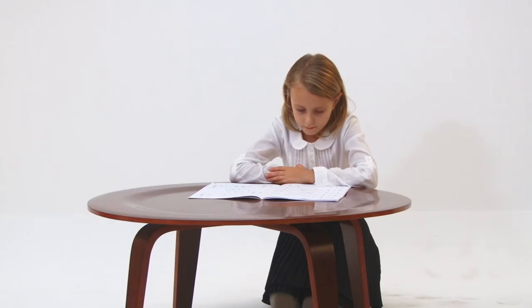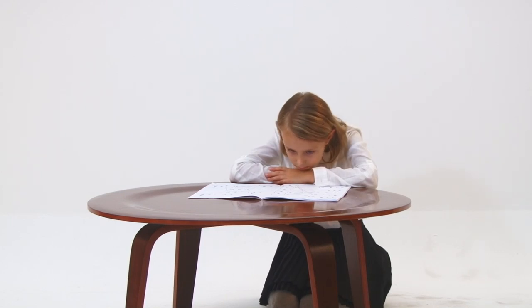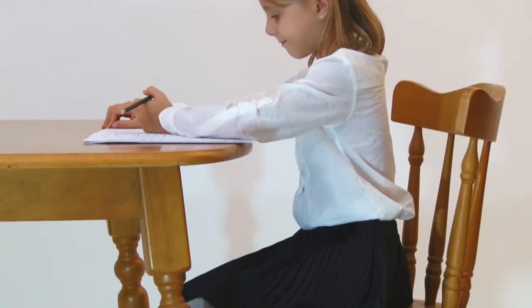Do your children have a problem concentrating on their homework? A proper table and chair for your child are more important than you think.